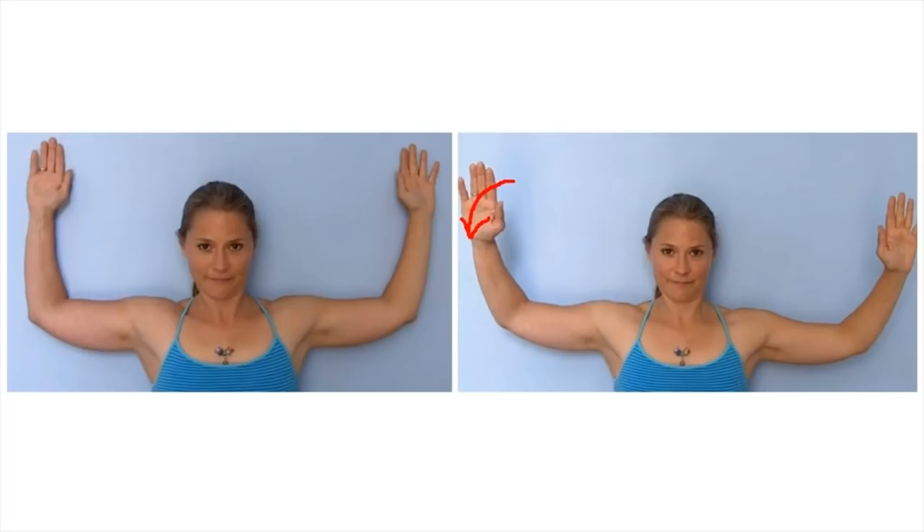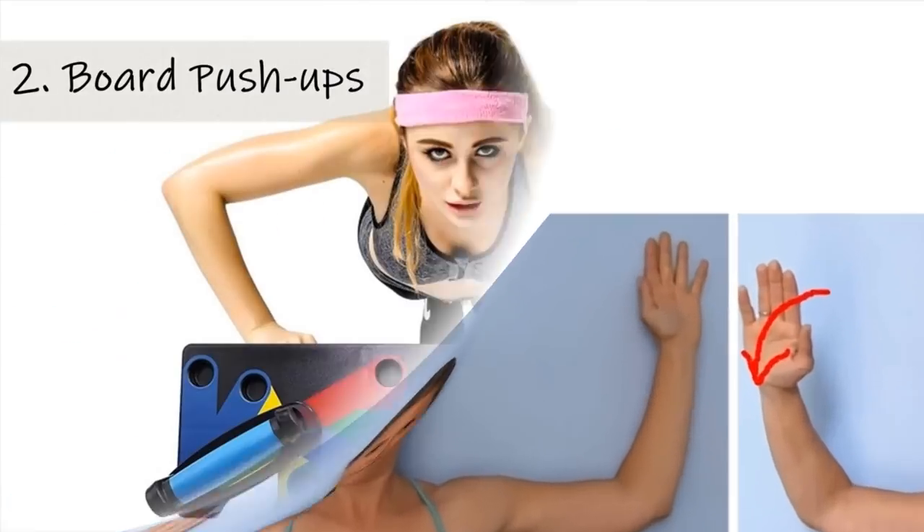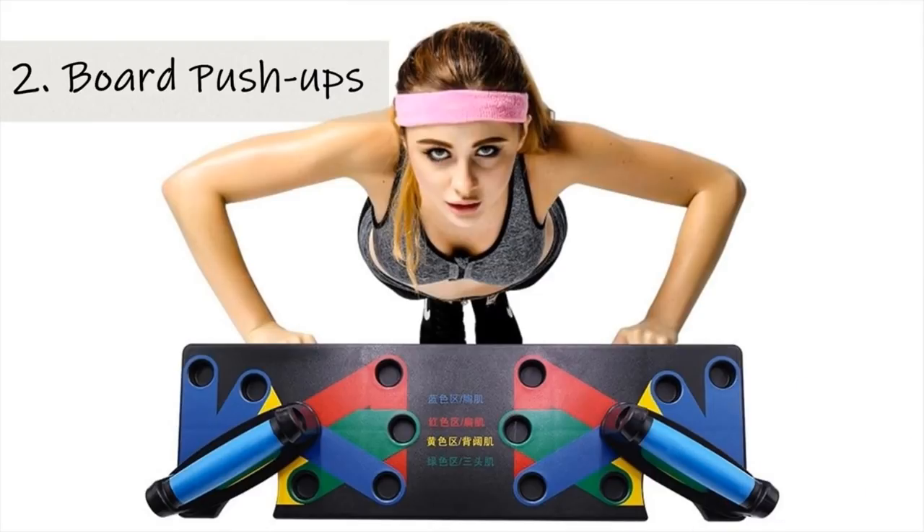How to make your breasts bigger depends on your determination to perform these exercises. Board push-ups are performed with the help of boards. The boards are used to support the chest and are decreased gradually as you get used to the exercise. These push-ups broaden the chest and help maintain muscle tone.